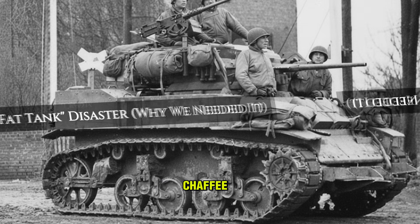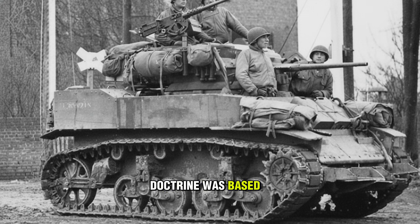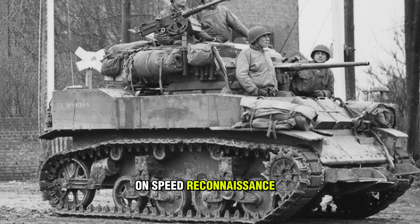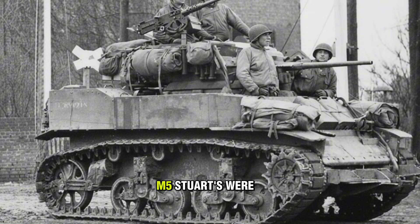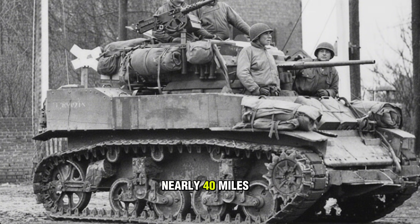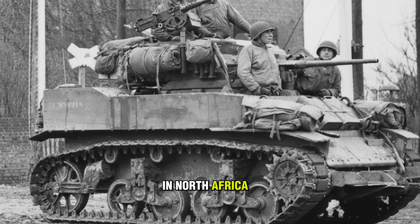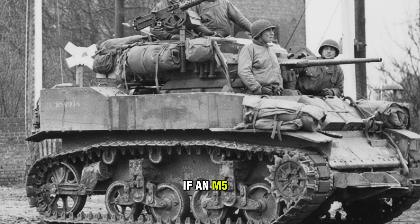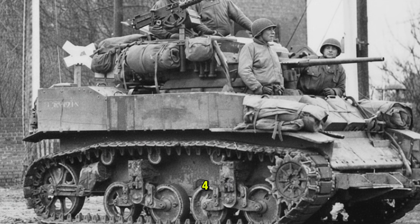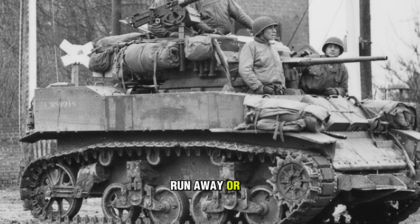To appreciate the Chaffee, you have to understand the nightmare of 1942. U.S. light tank doctrine was based on speed — reconnaissance, not combat. The M3 and M5 Stuarts were fast, nearly 40 miles per hour. But by 1943, in North Africa and Italy, speed wasn't enough. If an M5 Stuart ran into a German Panzer IV, the American crew had two choices: run away or die.